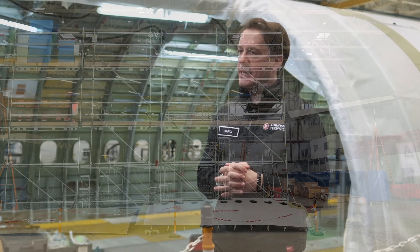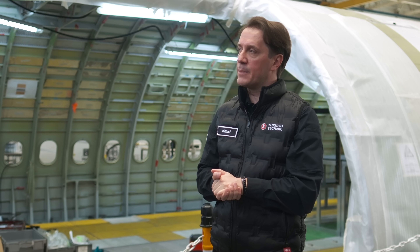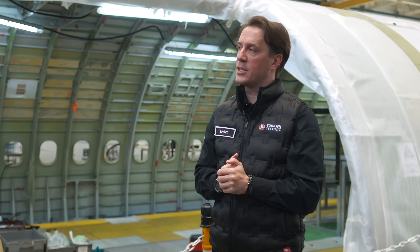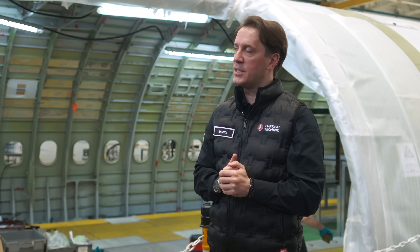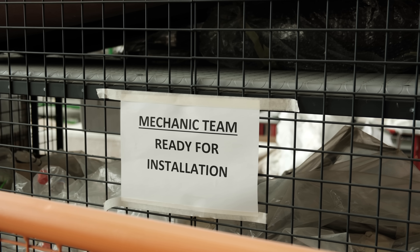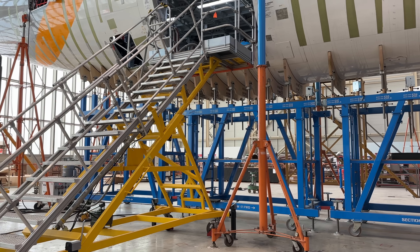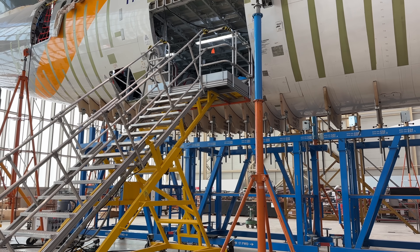Kargo dönüşümü kendi içerisinde çok ciddi bir fizibilite barındıran bir proje. Çok büyük ihtimalle önümüzdeki yıllarda Türk İş Teknik olarak bu projelerin içinde yer alacağız ve çok daha fazla bunlar üzerine konuşacağız. Bir uçak dönüşüm projesinde sandığımızdan aslında çok daha fazla şey yapılıyor. Yolcu koltukları sökülüyor, başüstü dolapları çıkartılıyor ve daha yüzlerce iş yapılıyor.